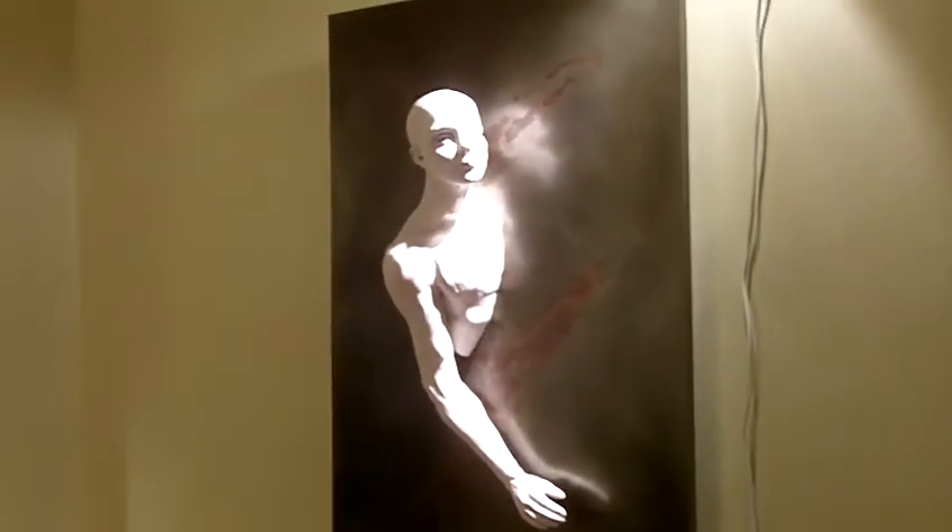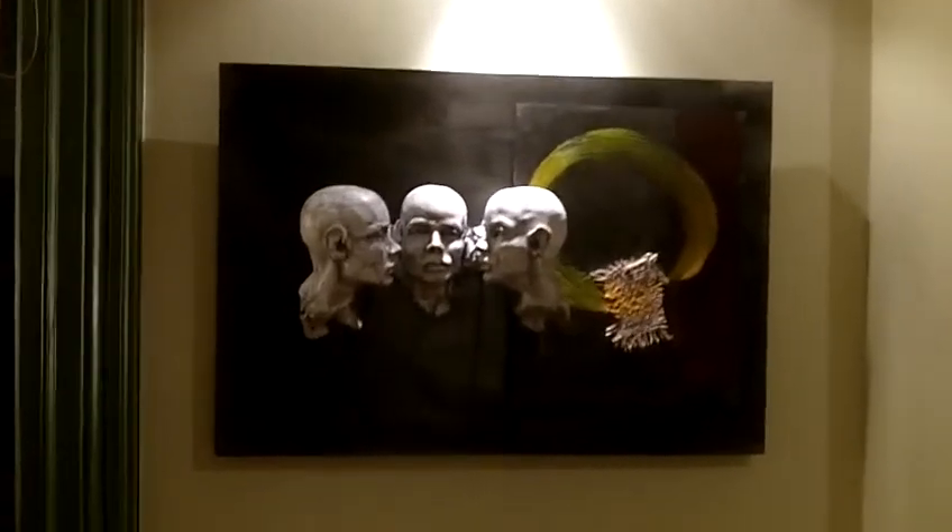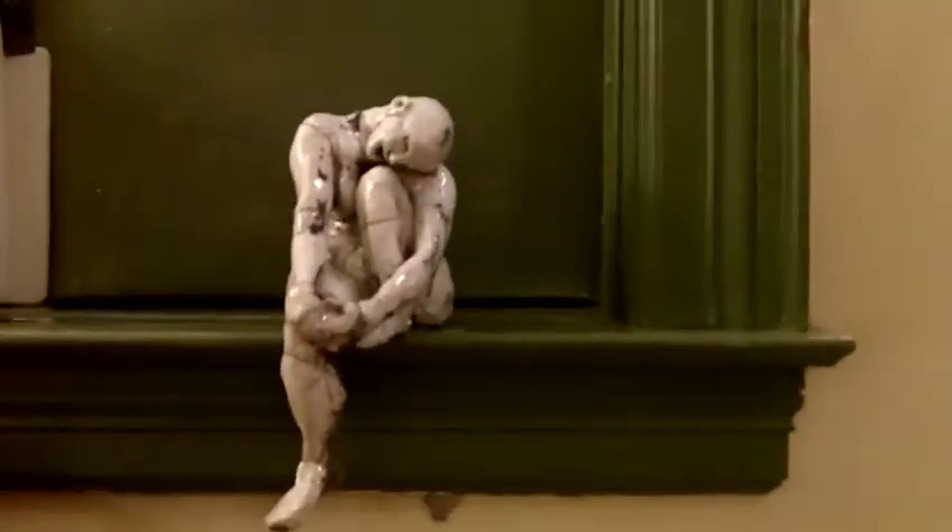We had a lot of fun setting this up. We had to move the beds out, and then we moved all our art in, and our rugs and our lights, and make this into a little gallery for a few days. We've had lots of people in, and sold some work, and had a lot of people enjoy what they're seeing.